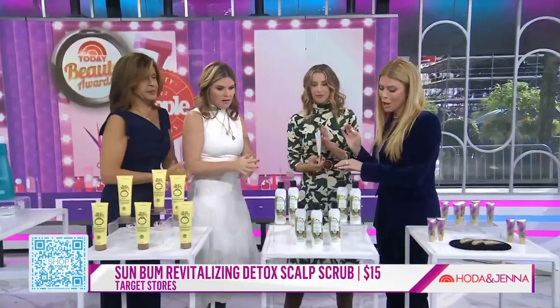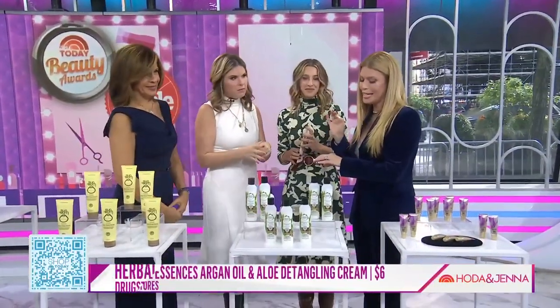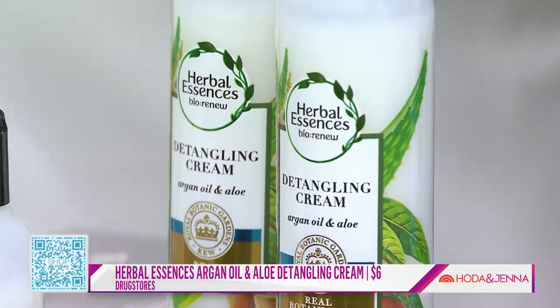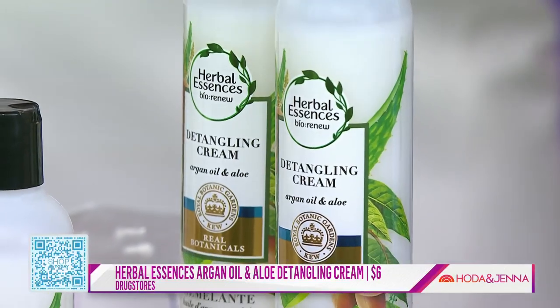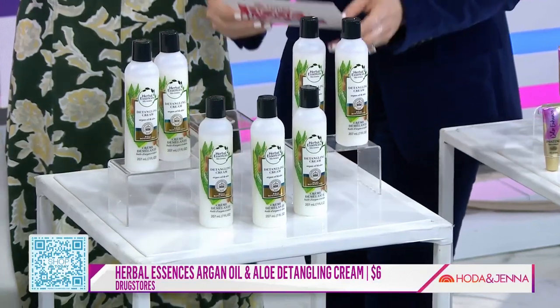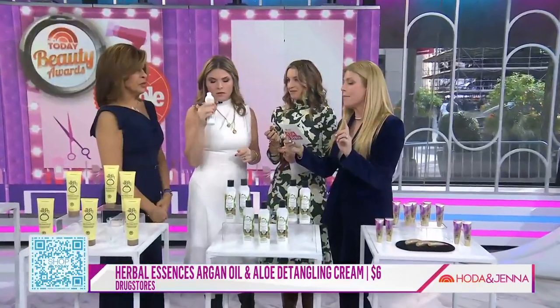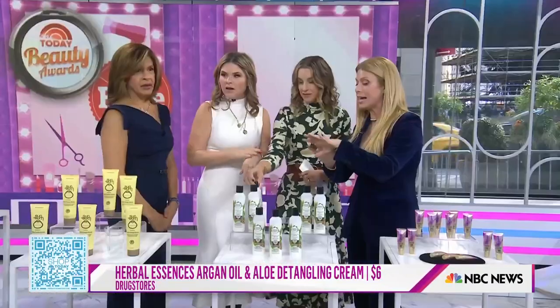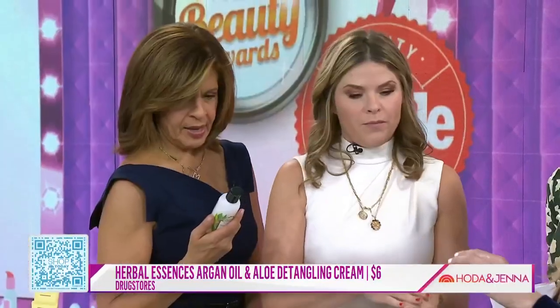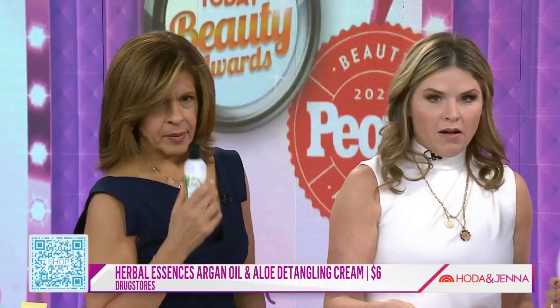Herbal Essences Argan Oil and Aloe Sulfate-Free Detangling Cream is $6. Ali tried this out — she has beautiful, very curly hair — and her husband kept commenting on how great her hair smelled and how much shinier it was than usual. You can still smell it on the presenter's hands right now. Great for detangling, and only $6 at the drugstore.